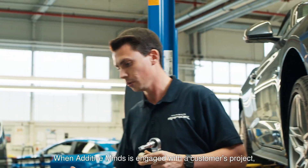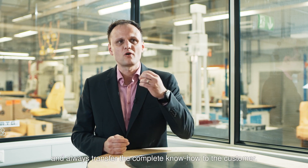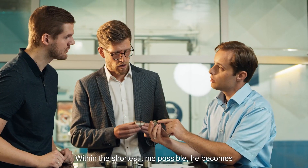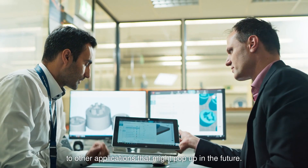When we as Additive Minds engage with the customer in a project, we are helping him with a holistic approach and transfer all the know-how to the customer, so that he becomes in the shortest possible time on his particular project as successful as possible. We give him the right tools or transfer it to other applications that might pop up in the future.